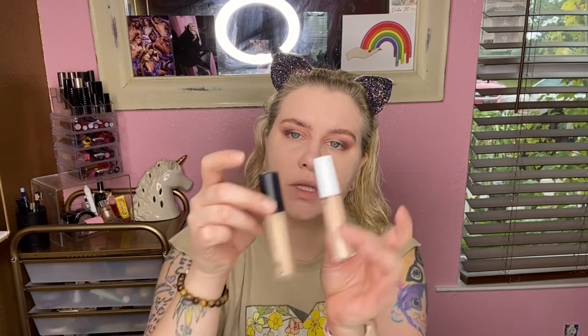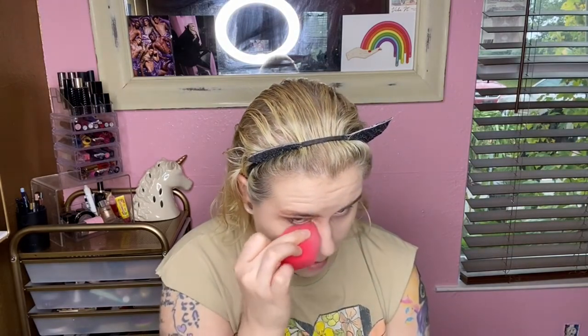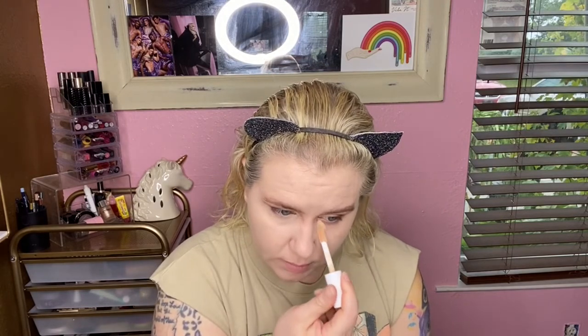Up next is the ELF Hydrating Camo Concealer. I have the regular ELF concealer but it's way too drying under my eyes — I'm 31 with wrinkles. She got me the shade Light Ivory; my other one is Light Sand. I'll work in sections because I don't know how this dries down even if it claims to be hydrating.